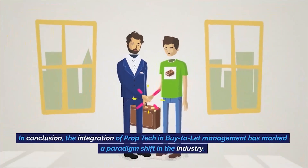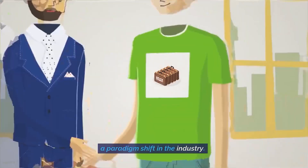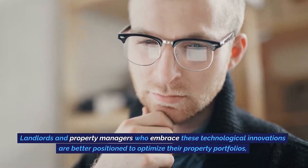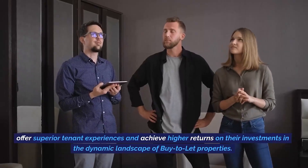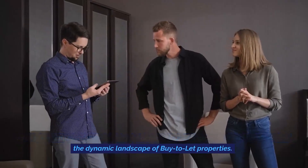In conclusion, the integration of prop tech in buy-to-let management has marked a paradigm shift in the industry. Landlords and property managers who embrace these technological innovations are better positioned to optimize their property portfolios, offer superior tenant experiences, and achieve higher returns on their investments in the dynamic landscape of buy-to-let properties.